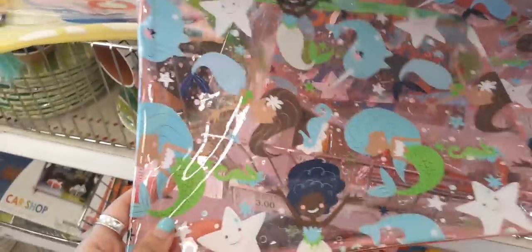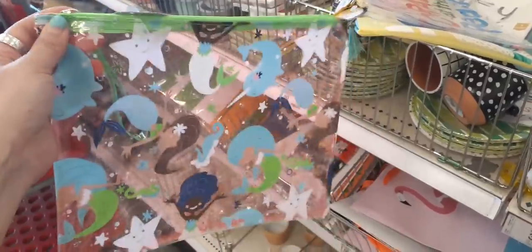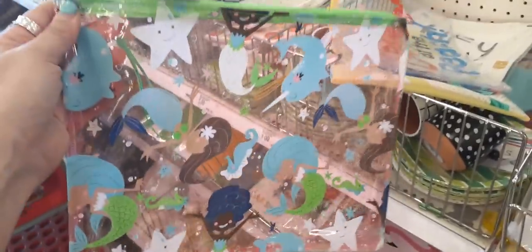I'm just going to show you the different styles. That is really cute — all the mermaids. And again, this is great for putting wet bathing suits or any type of wet items in.